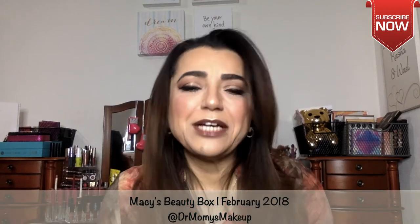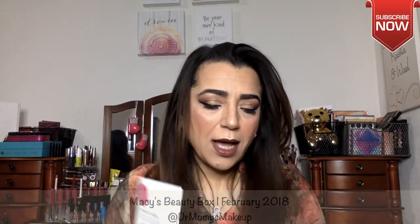Hello and welcome back to my channel. I've been bad and I started a new subscription — I started the Macy's Beauty Box. It came in today and I thought let me go ahead and share with you guys what I got. It came with a little pamphlet and a code for five dollars off my next beauty purchase.